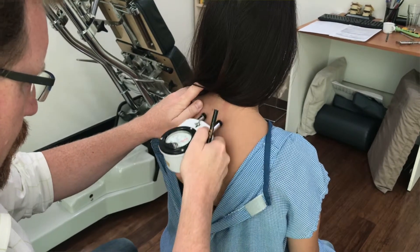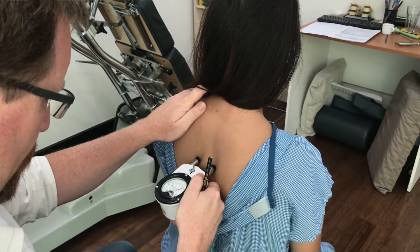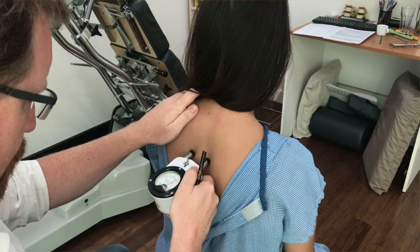So what is it? Gonstead Chiropractors, just like all other chiropractors, identify issues in the spine that interfere with proper function of the nerves and make it better. We find these issues using our hands, a few tests, x-rays, as well as this cool device called a nervoscope. Gonstead Chiropractors start by running this instrument up and down your spine, and this picks up on subtle changes in temperature which indicate issues in the spine.